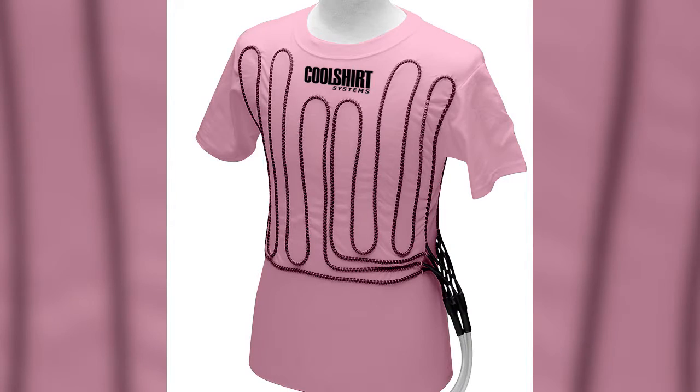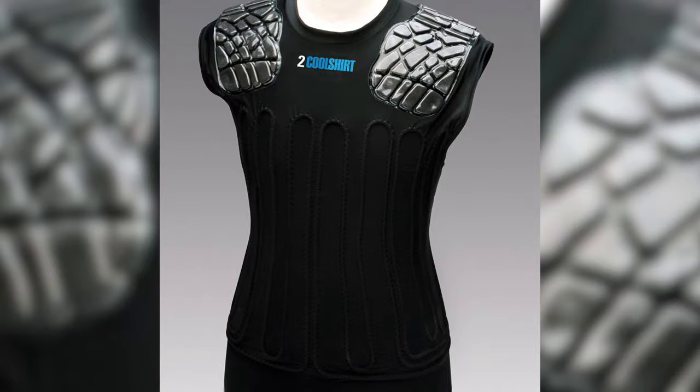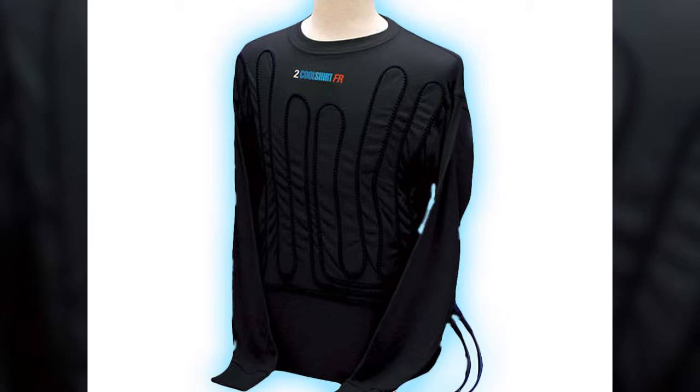We're talking about 50 to 60 feet of tubing on a shirt, and then a cooling engine that holds ice and water, and it pumps through the shirt on a consistent flow, giving you a cool feeling against the skin.